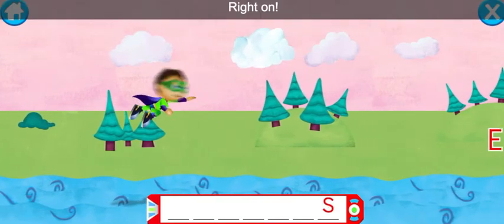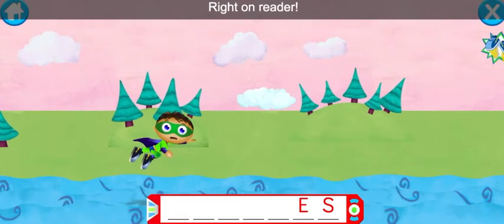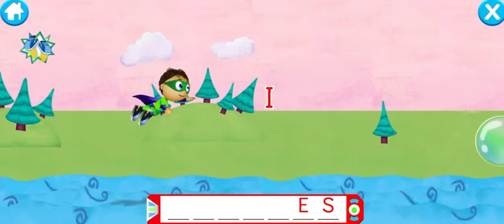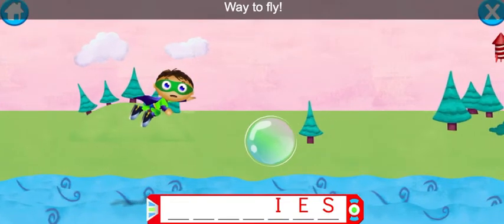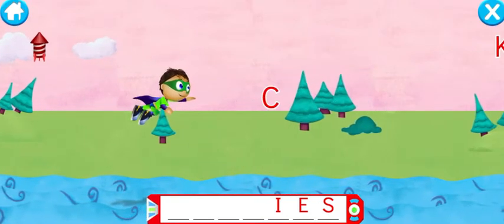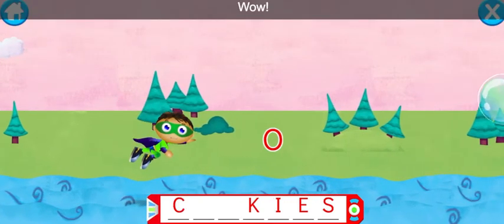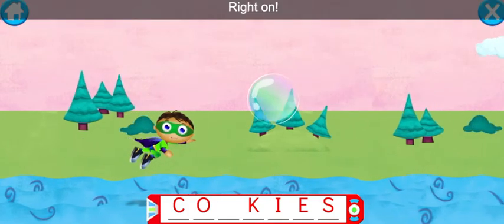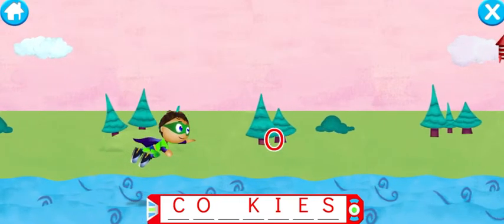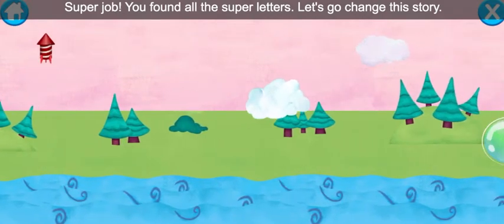S — right on! E — right on, reader! I — at the center! I — way to fly! C — super duper! K — wow! Oh, right on! Oh, super job! You found all of the super letters. Let's go change this story.